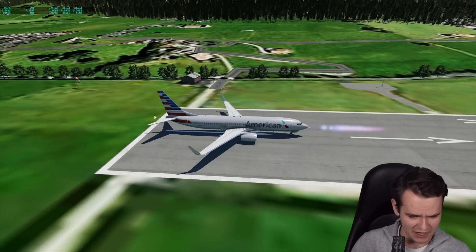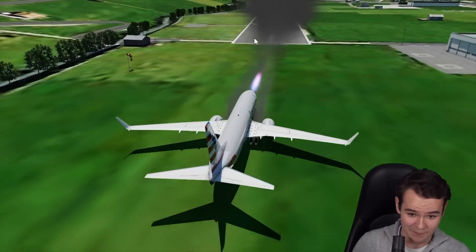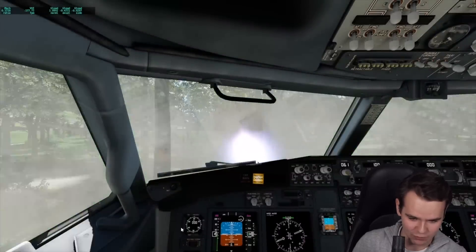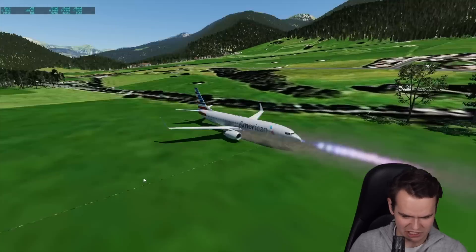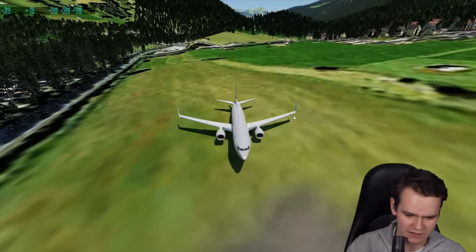Here we go — this is the 737 with nose-mounted reverse rockets, and that is some proper reverse thrust. This will definitely help the plane stop in no time. We can even take off backwards — quite genius, honestly. You can take off in any direction you want.